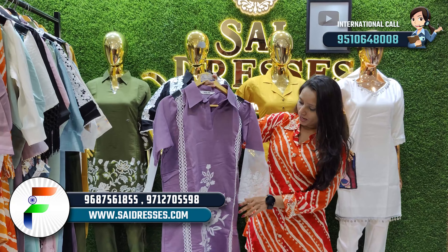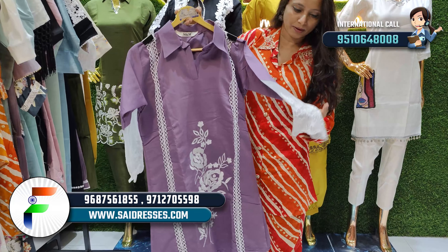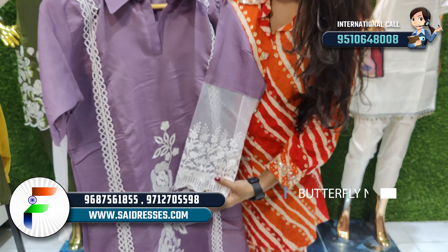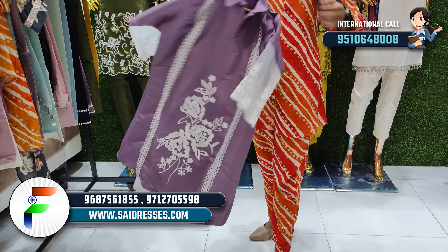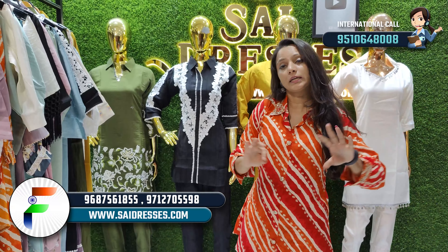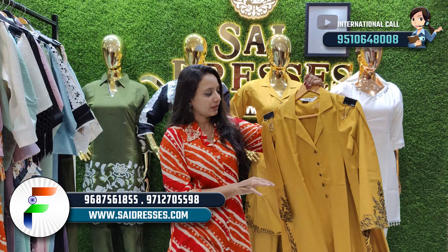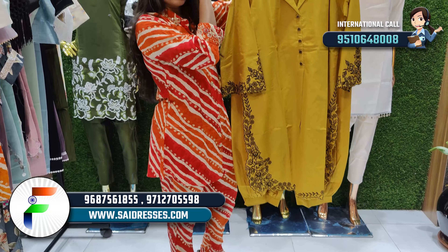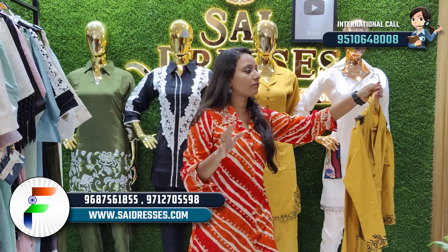You can see the next collection in the purple shade with a butterfly net base and neck design. The fitting and finishing are very clean. You can see the collection available and 3 to 4 different variations in this color.